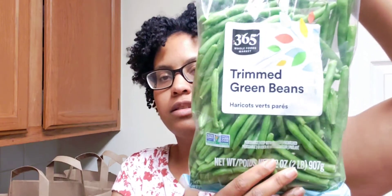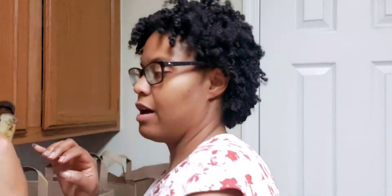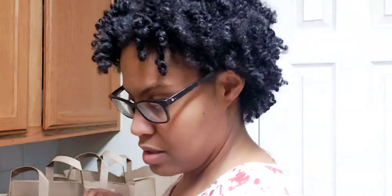I got two bags of shrimp green beans for the green bean casserole — figured two bags was enough for the house. Next I picked up some maple syrup for some recipes.